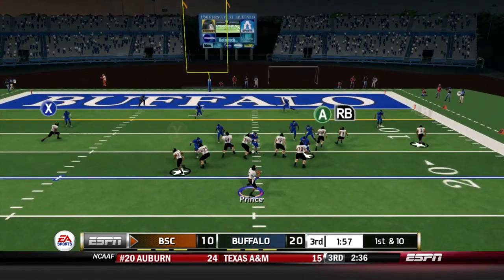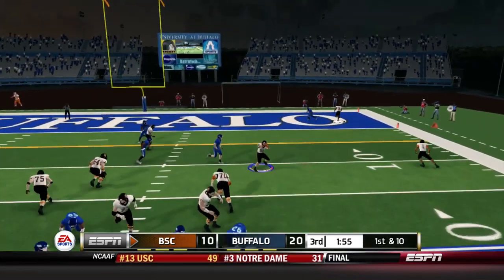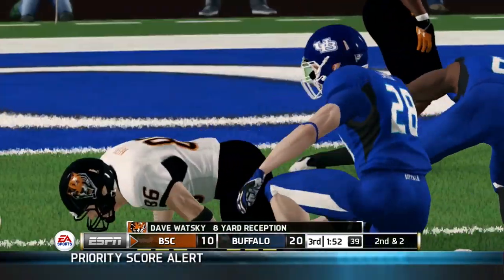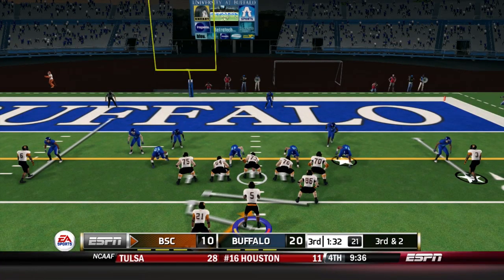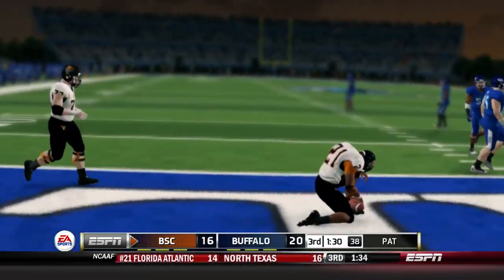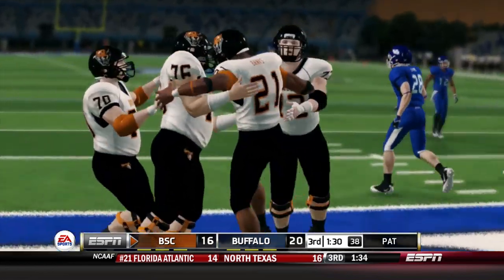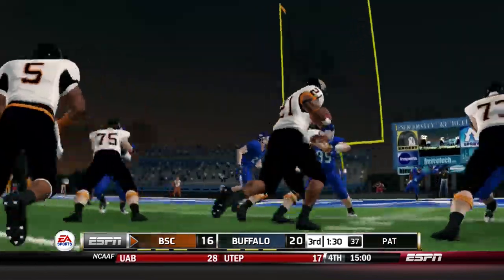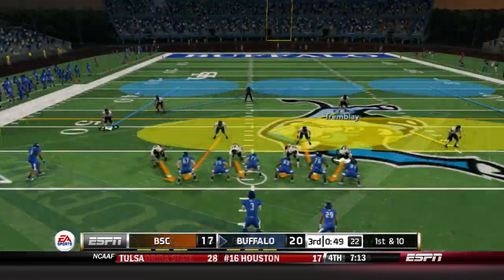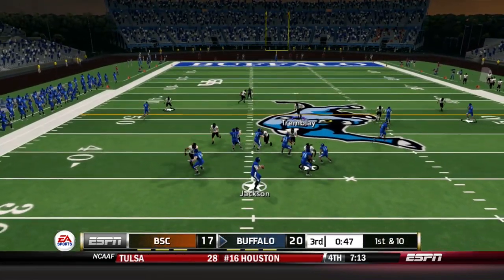Prince draws back to throw on first and 10, steps up and finds Watsky inside the 10 yard line. Third down and two — wing offset, give to Banks, who finds a hole up the middle and he's in for the touchdown. 17 unanswered for Buffalo State. Where is this coming from? Banks does it again with his second touchdown of the game, second of the half.